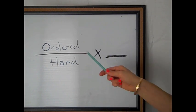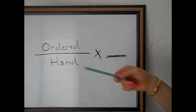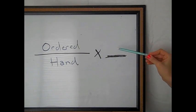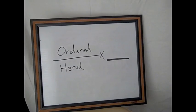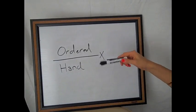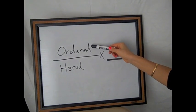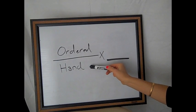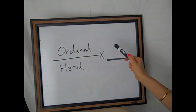Here is the basic calculation algorithm that we must remember. It's basically: ordered over on hand equals X. So one question that you might see is that the doctor orders 250 milligrams of Levaquin. And on hand, you have a 500 milligram tablet. So how much do you give?